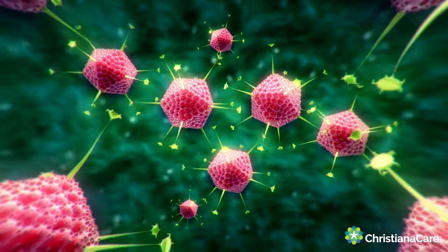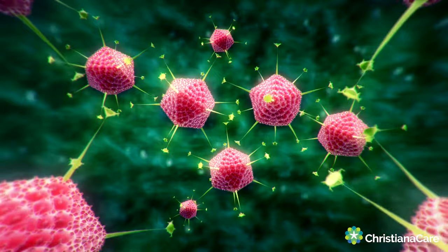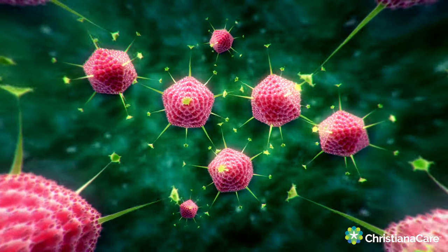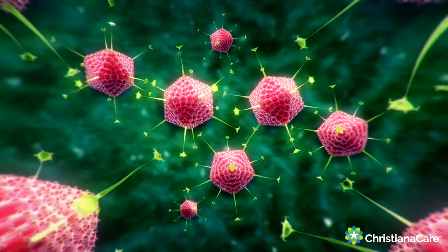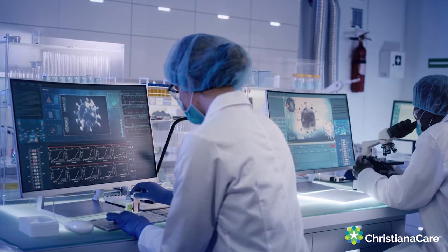What they do is they use an adenovirus, which is a member of a family of viruses with more than a hundred different types, and they've chosen one that does not seem to cause any significant disease in humans. So they take that virus and they use it kind of as a Trojan horse to get the genetic material from COVID into your cells.